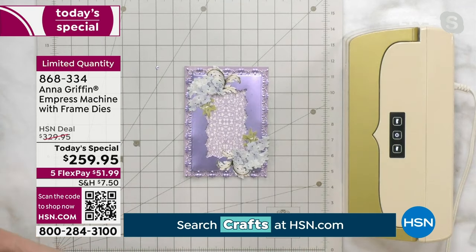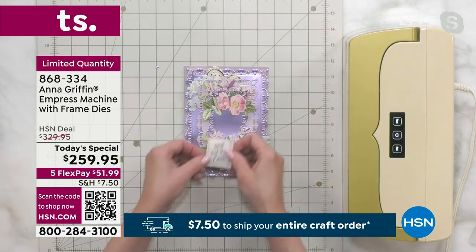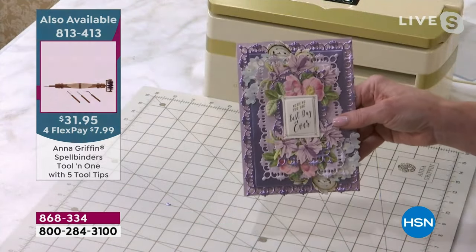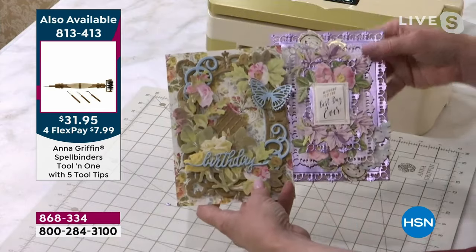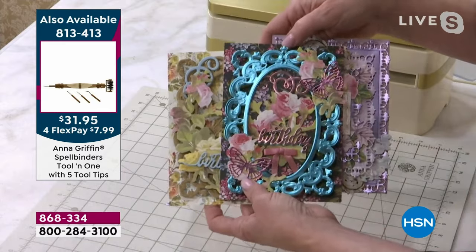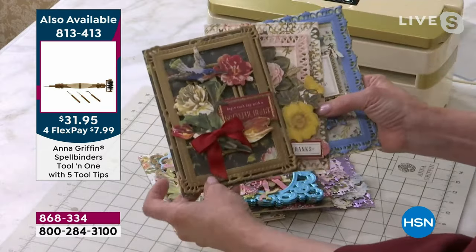We do have our tool-in-one — a very handy-dandy thing to use in conjunction with the Empress. It's going to clean the mat and help you remove pieces from the die cutting. Let's take that frame die cut and put it on the base of a card. This is how die cutting elevates what you're doing — it gives you the ability to create layer after layer of intricate detail, in just one press of a button. No programming, takes up very little space, and it's a workhorse of a tool.